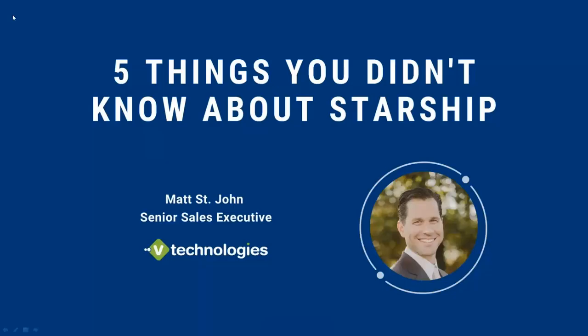My name is Matt St. John, and I appreciate everyone taking time to join today's webinar. To get started, we're going to talk a little bit about V Technologies, go through this PowerPoint slide deck, and then jump into the live demo. I'll quickly show you how Starship processes different types of shipments, and some features like rate shopping right from sales order entry.